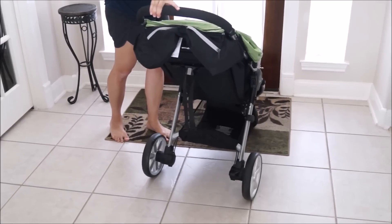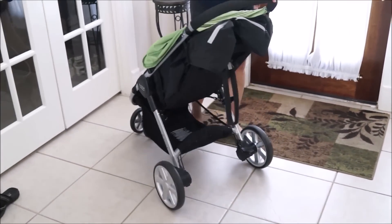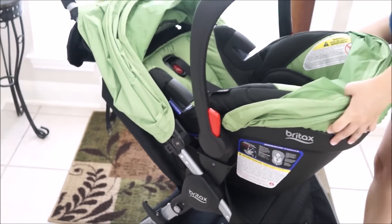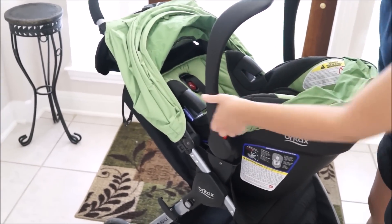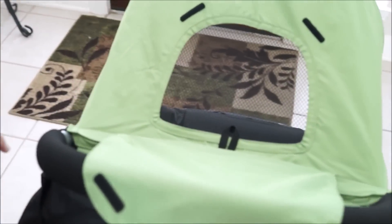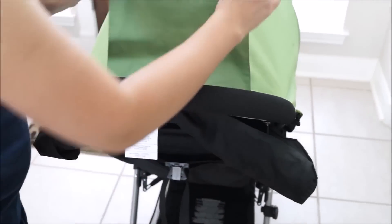Britax B-Agile 3: There are plenty of reasons this lightweight stroller continues to be a mom favorite and a best seller. If you're already a fan of Britax car seats, you can pair this stroller with the Britax Chaperone and B-Safe seats to become an all-in-one travel system, or you can use the stroller on its own as your go-to everyday option for years to come. The seat reclines to a nearly flat position — crucial for naps — and reveals a convenient mesh window at the back of the stroller to give extra ventilation.